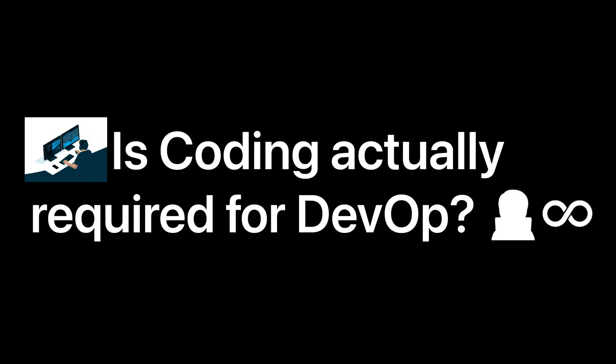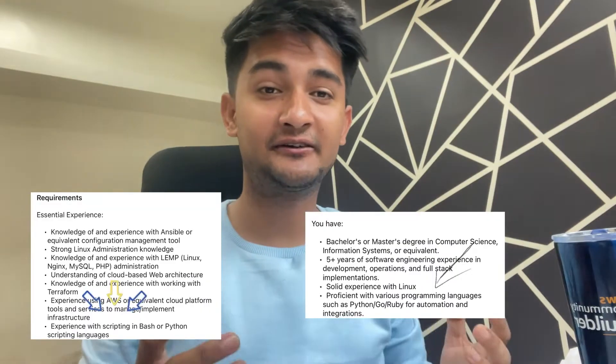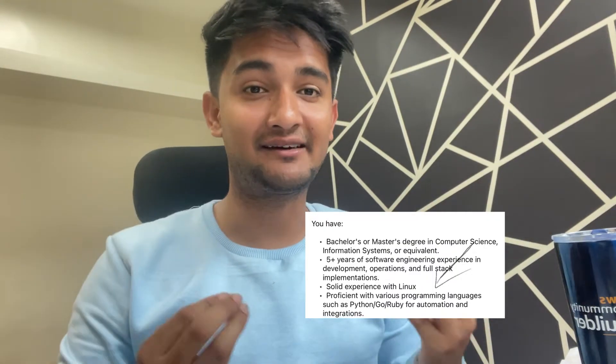The first question is: do you actually need programming or coding for DevOps? The answer is yes — you will require a lot of programming and coding to work as a DevOps engineer. You can check out any job description for DevOps engineer roles and you will find they are looking for candidates having programming skills or scripting skills. However, DevOps engineers do not typically need to learn programming at the same level as software engineers or software developers, because DevOps engineers are not the ones who are going to write the code for the entire application themselves.